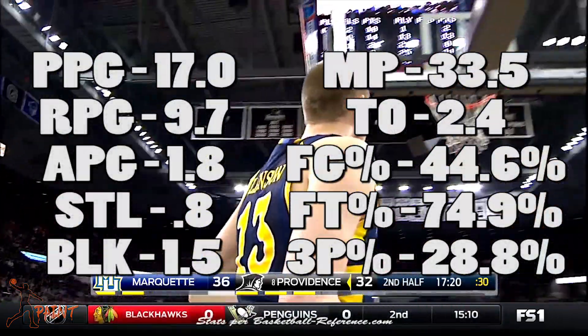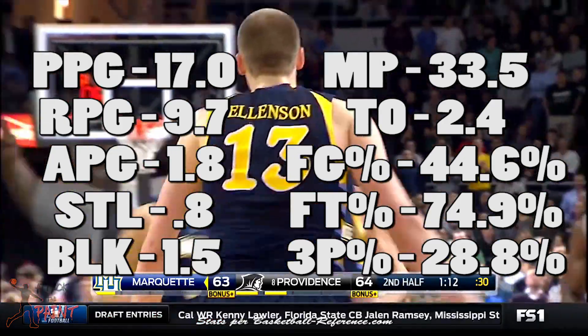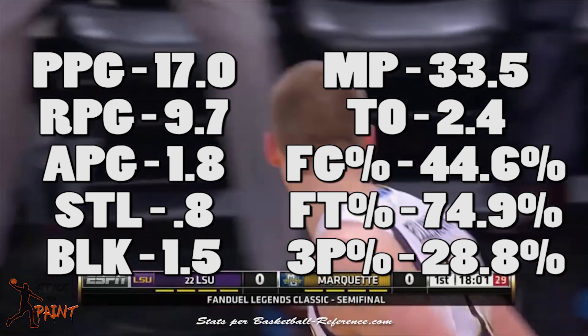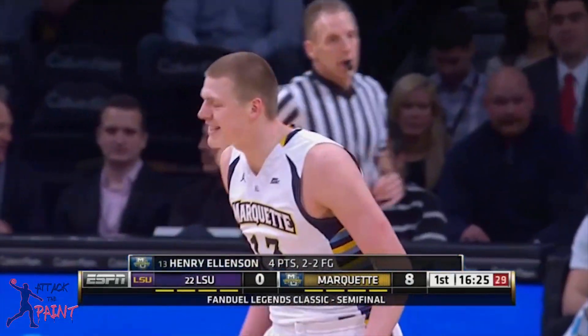He averaged 17 points and almost 10 rebounds per game. He's a modern day stretch four and he's arguably the best big man shooter in the draft. Let's go over his offense and then examine his defense.